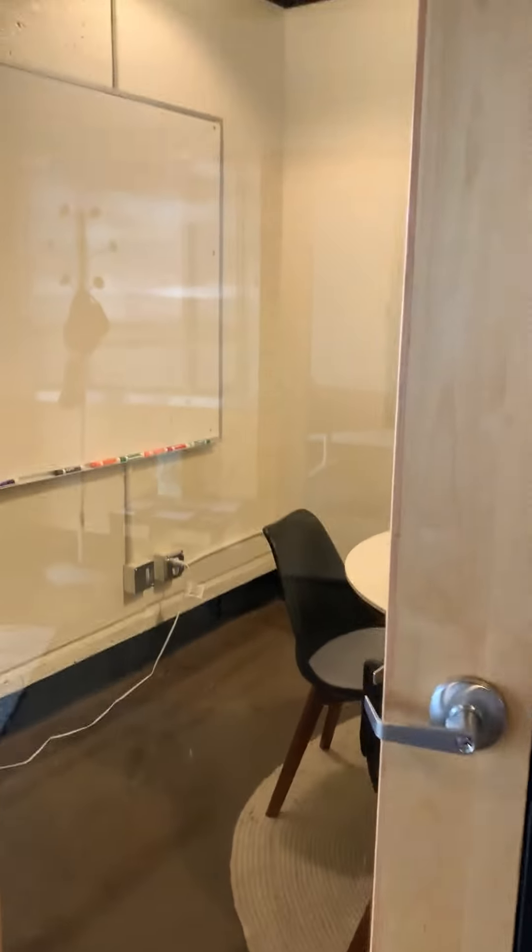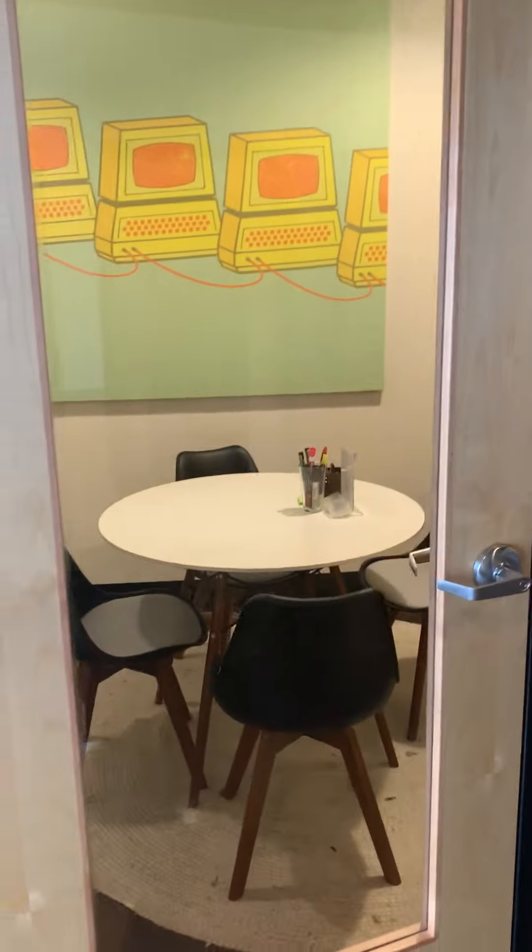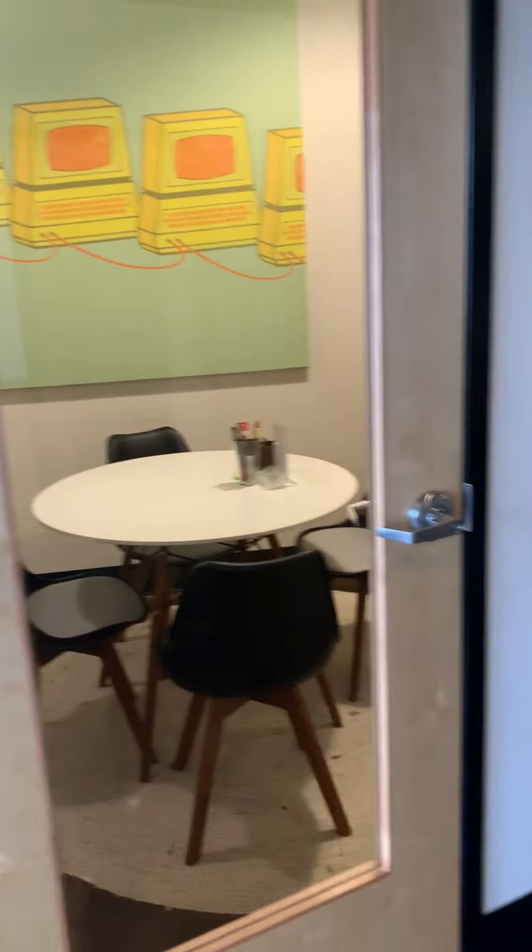Right in here to the right is a conference room — this is Studio A. It comes with a whiteboard, you can have your meetings here, and these are reservable online. Over here to the right we have our private offices.